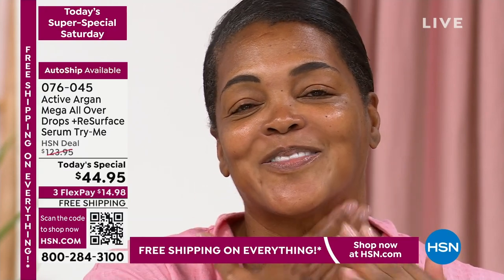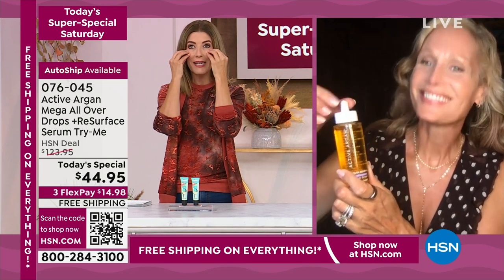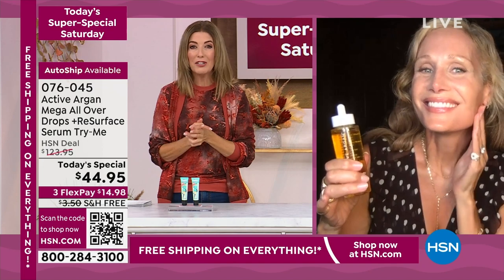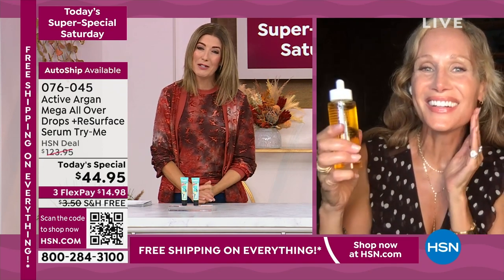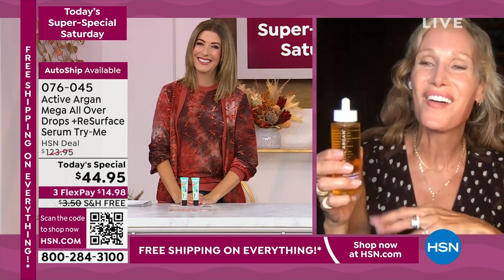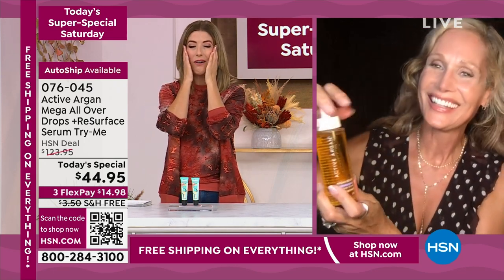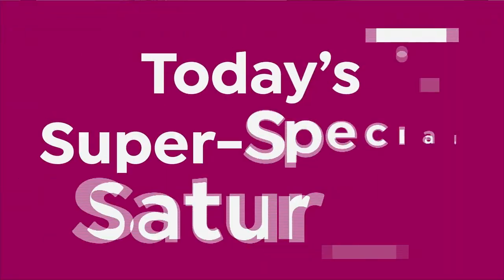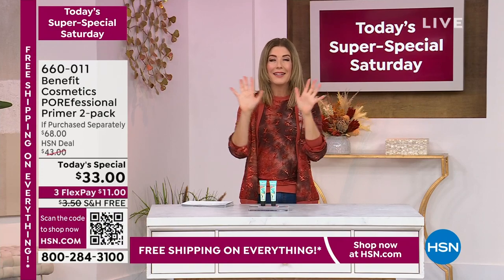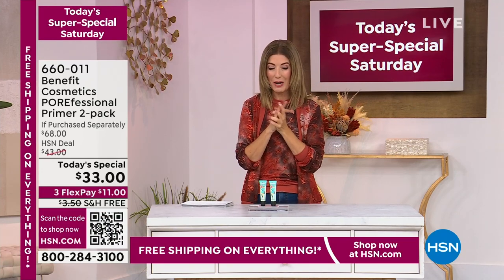I use it as my primer because I feel like that's the best way to keep makeup from sinking into my skin and just disappearing. Congratulations on an amazing today's special, Morgan. I love the feeling of pressing Active Argon onto my skin — now we can start our day. It's also a wonderful moisturizer at night as well.